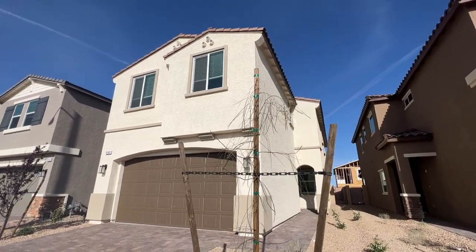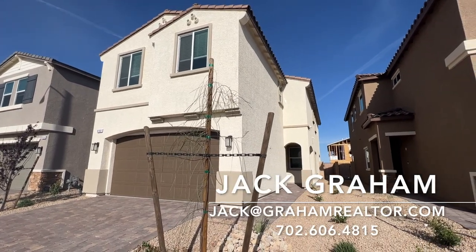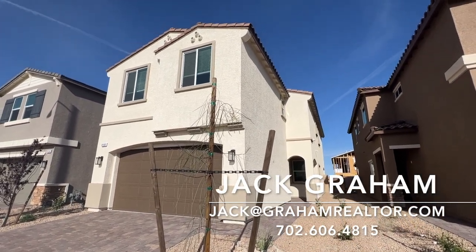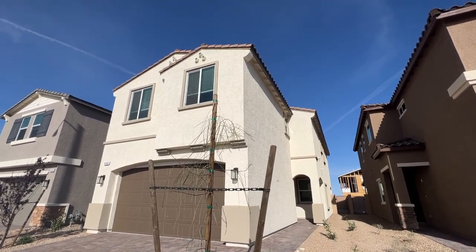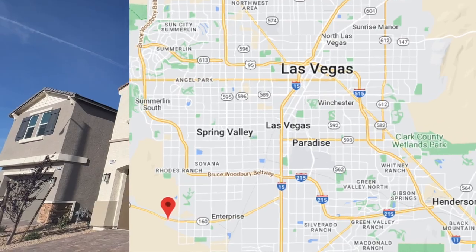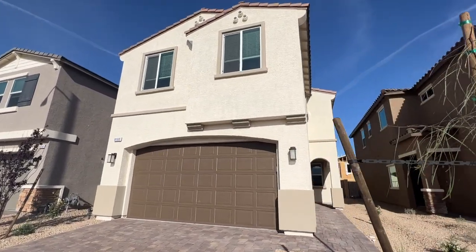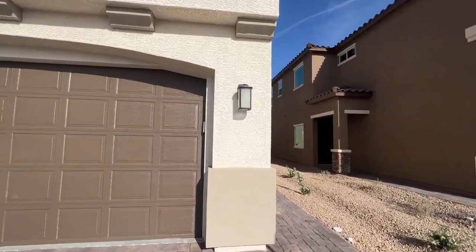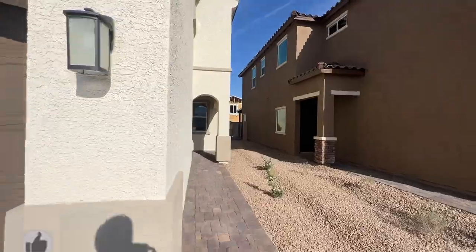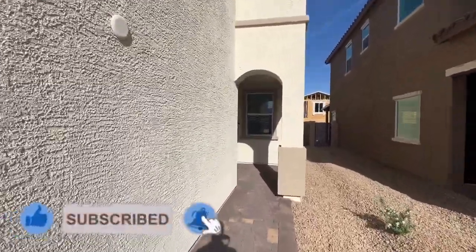Welcome back to the channel. This is Jack Graham, your realtor here in Las Vegas and your guide to purchasing a home. Today I'm going to show you this beautiful floor plan — the Mesquite floor plan: 2,340 square feet, four bedrooms with three and a half bathrooms, a nice open floor plan downstairs, and an optional den or bedroom on the first floor. Let's go inside and show you what we have going on.